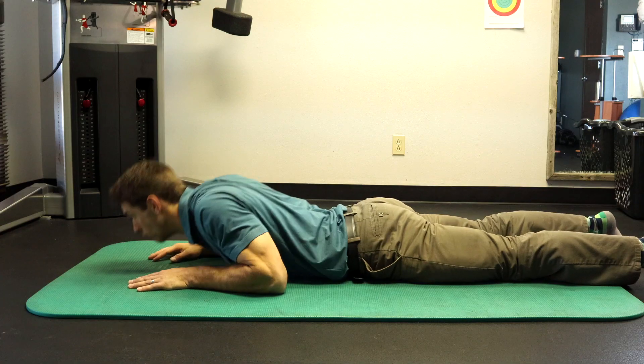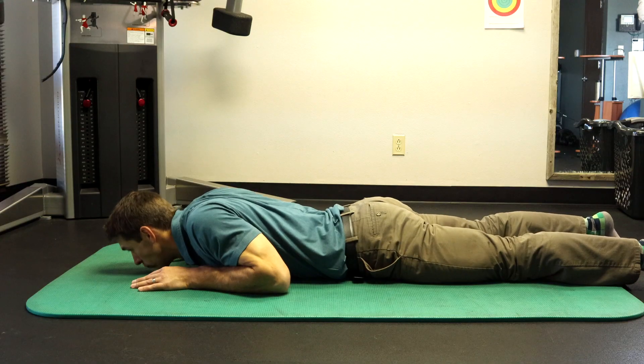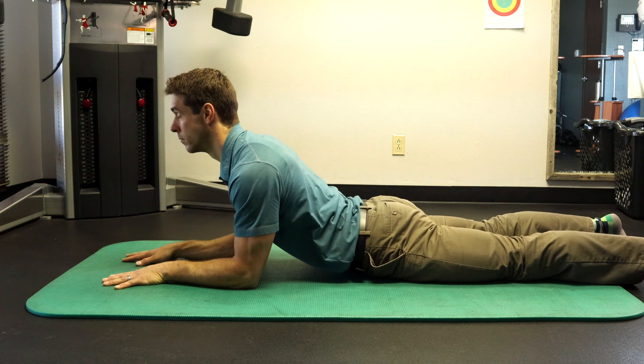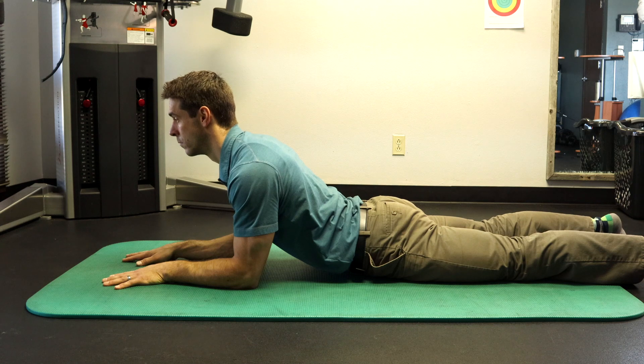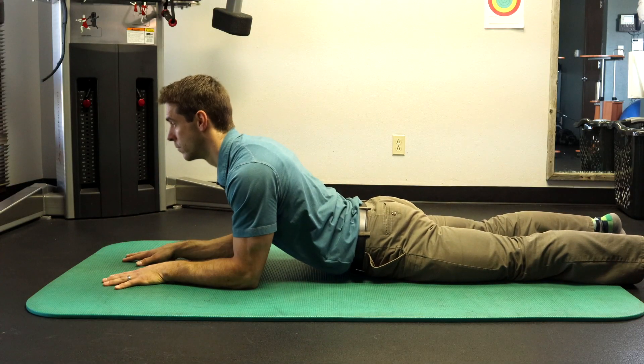A very common fix for low back pain is the prone press-up. Our ability to maintain good spinal extension is important for the function of a human back. First, start by squeezing your glutes to keep your low back stable. Press up into a position that feels comfortable for you, hold, and then lower yourself back down. Work your breathing patterns — inhale as you come up, exhale as you come back down.